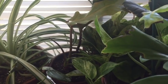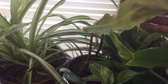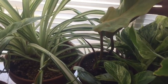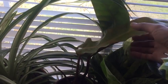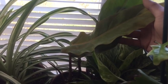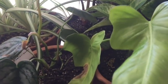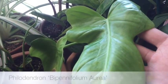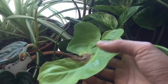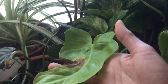You guys already saw this one in my last video — this is Philodendron Orange Marmalade. Look at the two leaves: one is more orange, one is more green. The next philodendron I'm going to put the name on screen because I don't know how to pronounce it. This one is still recovering so I'll give it some time — if it doesn't do well I may need to move it to another location.